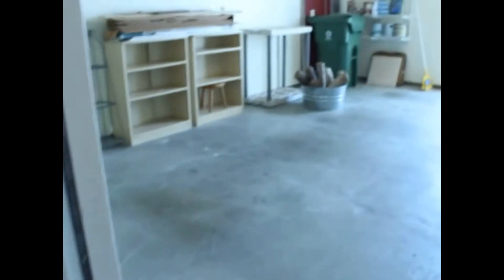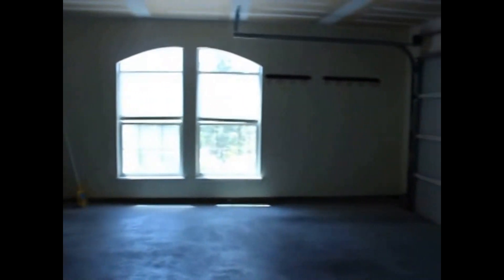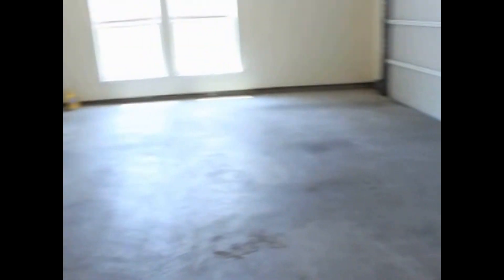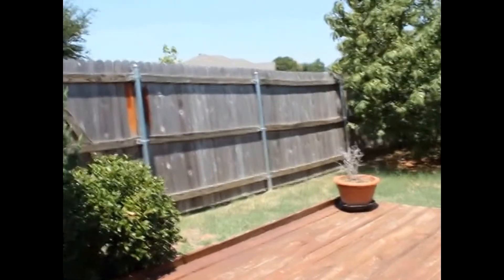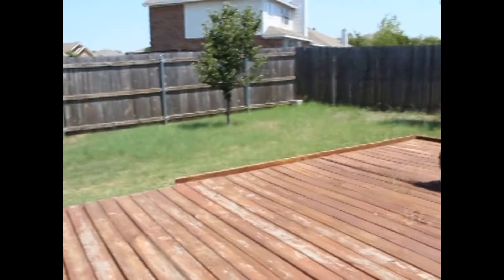Also in the garage, there are windows for some natural lighting. There is a garage door opener. Out back, we've got a privacy fence and a pretty big deck.